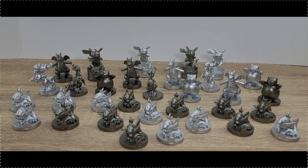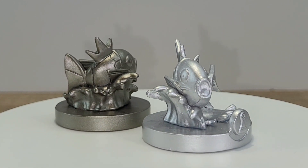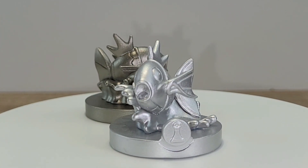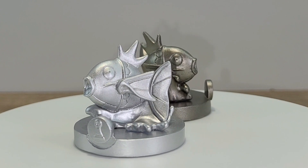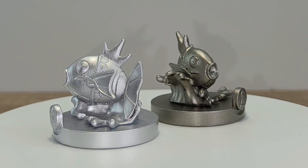Now I will give you the 360 of each one. First one up is Magikarp. For this particular chess game, Magikarp is playing the role of the pawn, which makes sense since Magikarp is the weakest Pokemon out of the original 150.